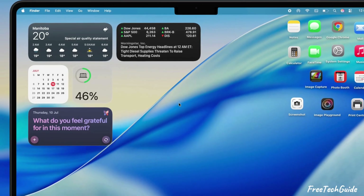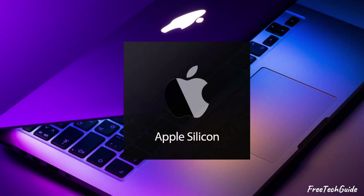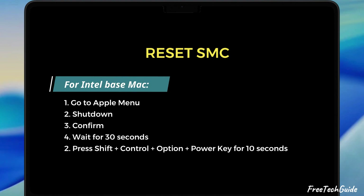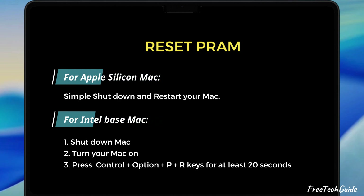If your Wi-Fi icon's looking gray or you're getting a 'no hardware installed' message, here's fix eight: reset the SMC and PRAM. For Apple Silicon Mac, go to Apple menu, click Shutdown, confirm it, chill for 30 seconds, then hit the Power button, hold it for about a second, then let go. For Intel Mac, to reset the SMC, shut your Mac all the way down, then press Shift, Control, Option, and the Power key all at once for 10 seconds. For PRAM on Apple Silicon, simply shut down and restart. For Intel Mac, turn your Mac on and right away hold down Command, Option, P, and R for at least 20 seconds.